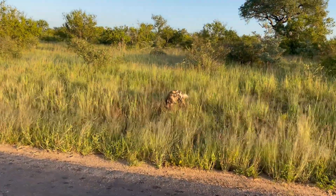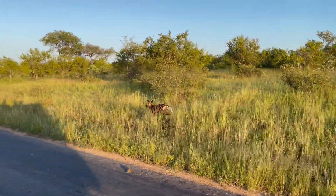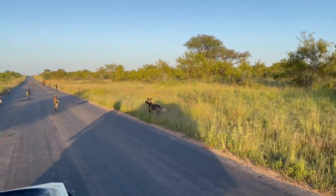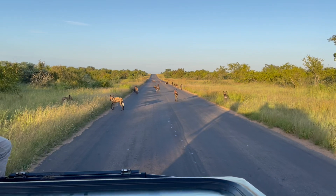It's very special to come across these guys. We're very lucky in the Klaserie Timbavati to see them fairly regularly, because they're highly endangered — they're the second most endangered predator in Africa.